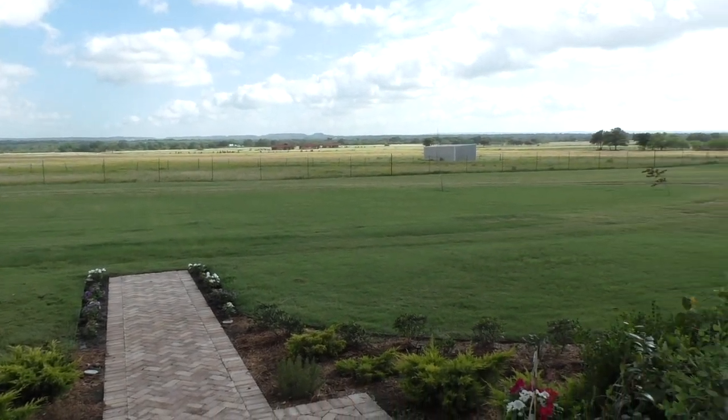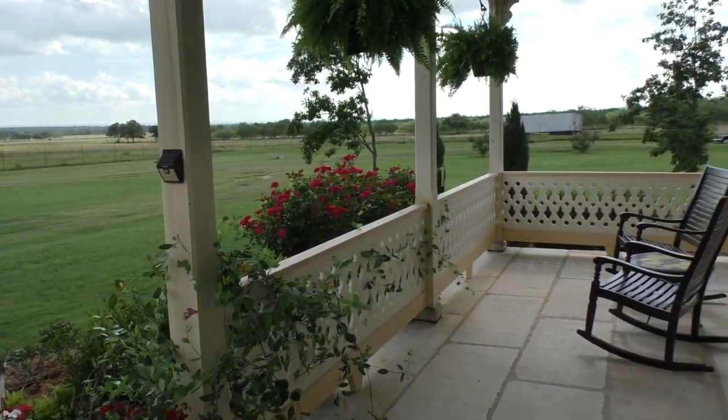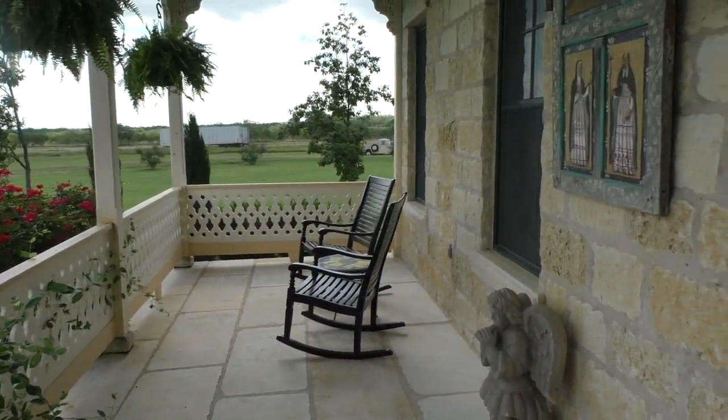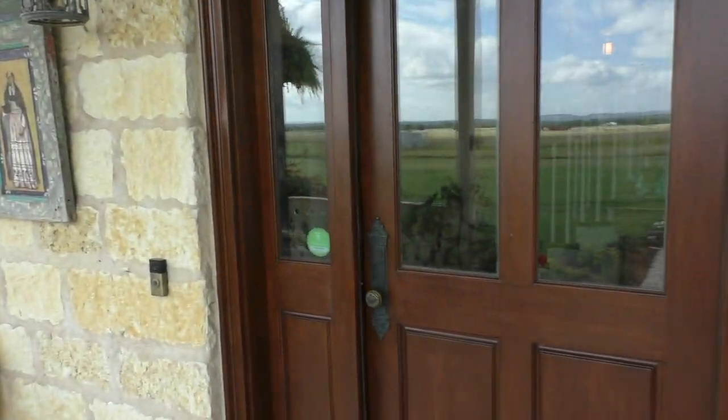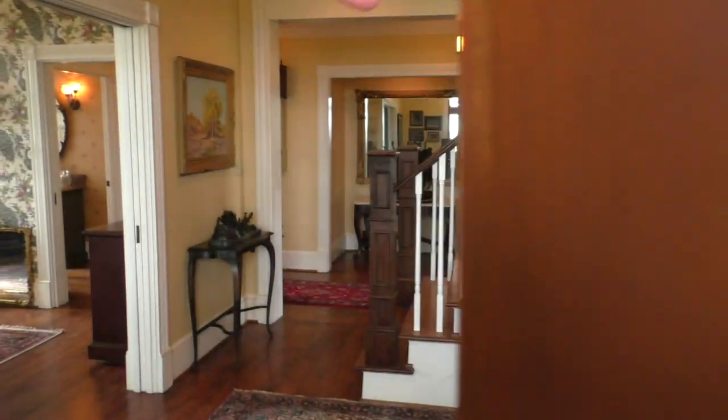Let's go in and take a look around. The old world charm of this house and the detail is just amazing. From the rock porch, you've got solid rock lentils above and below the doors, windows, and a big wide front door — very reminiscent of the old German houses around here.